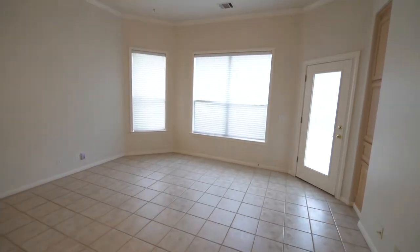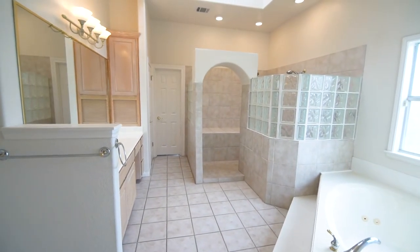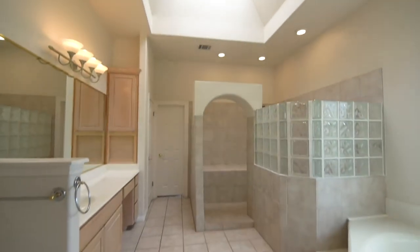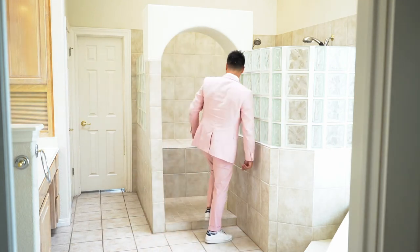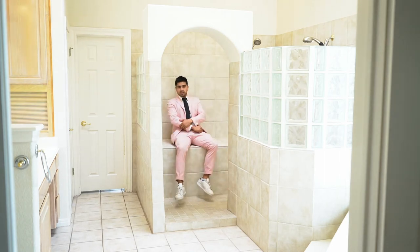And the master. But wait till you see the master bathroom. Here's the bathroom — again, natural light. Nice tub, really soak in there. And then you got this arch into the shower with two shower heads, and a place to just chill.